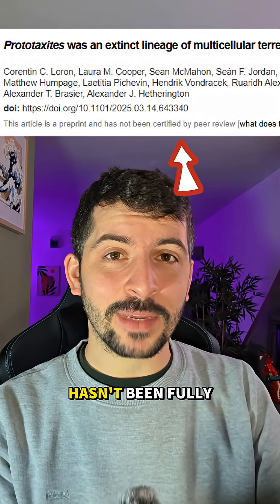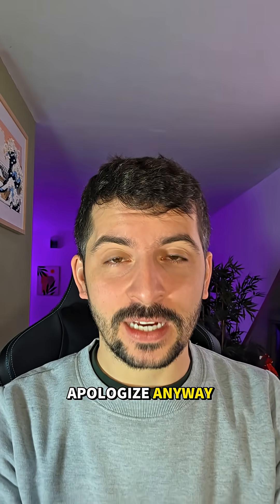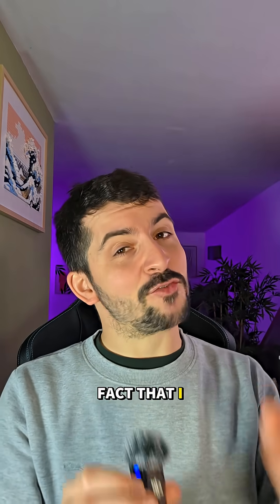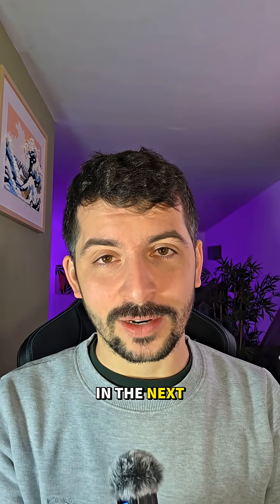I will stress that that paper hasn't been fully peer-reviewed yet, so I might be apologizing too early — but I'm going to apologize anyway, because I should have provided both sides of the story. If you enjoy my videos, don't let that previous video take away the fact that I make really fun science content. I'm Mr. Earthguy, you've been watching me here. Like, comment, share, follow, and I'll see you in the next one.